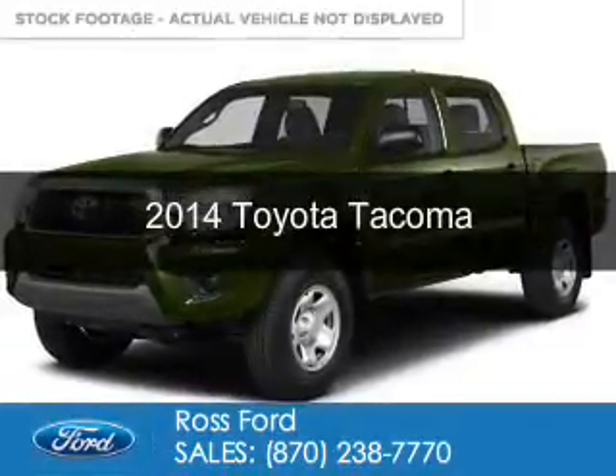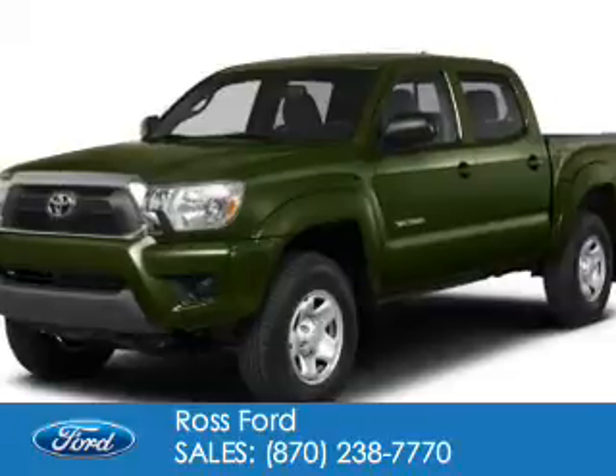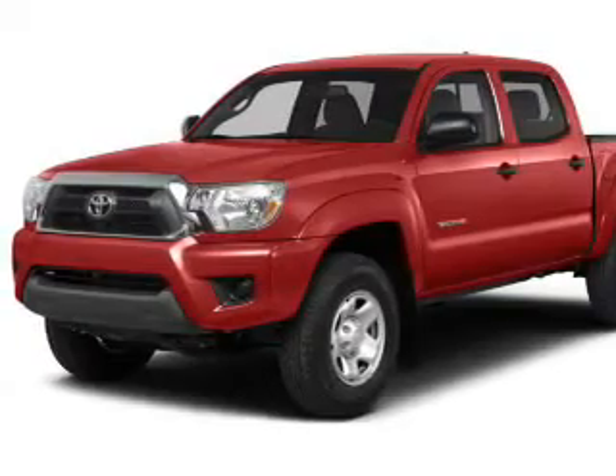This is a used 2014 Toyota Tacoma. It's powered by four-wheel drive, a four-liter, six-cylinder engine, and a five-speed automatic transmission.